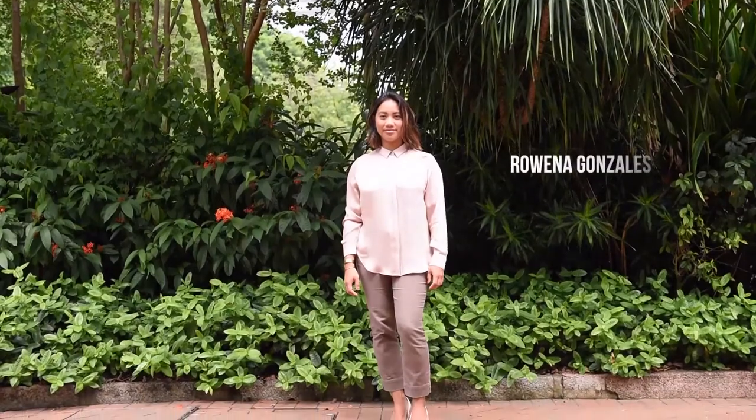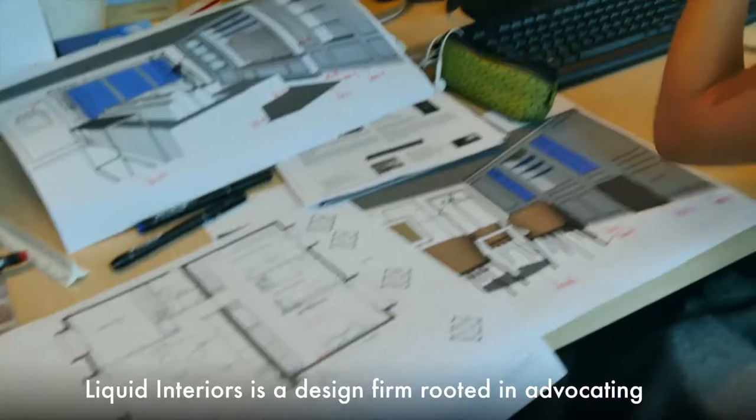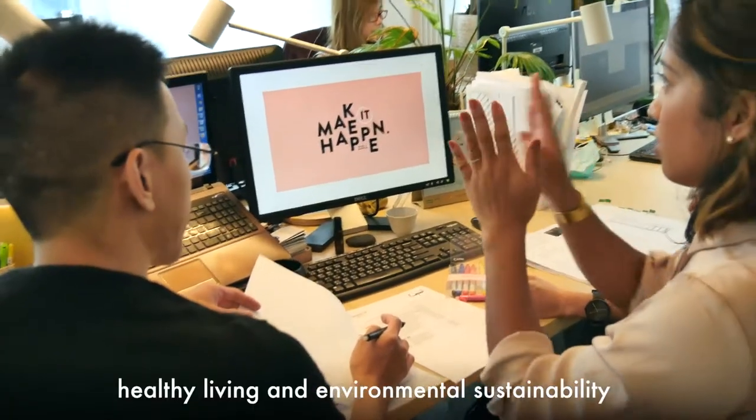My name is Rowena Gonzalez and I'm the founder and principal at Liquid Interiors. Liquid Interiors is a design firm rooted in advocating healthy living and environmental sustainability.